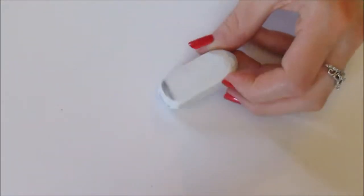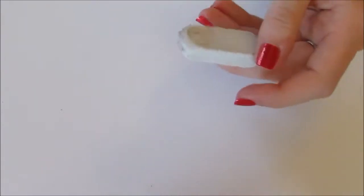Next, I just have another little white eraser. I'm not sure what brand this is — it's just a white eraser that I found in my house.